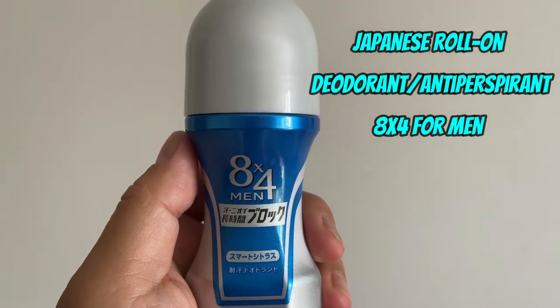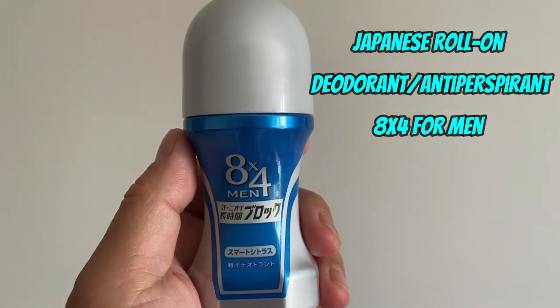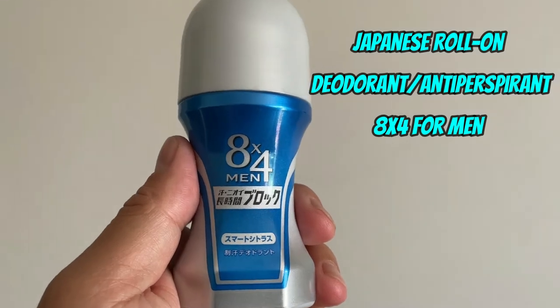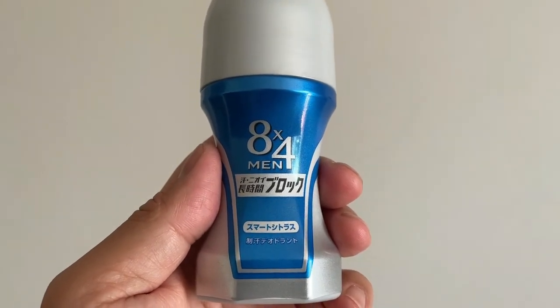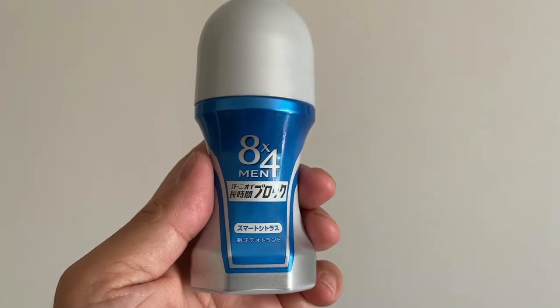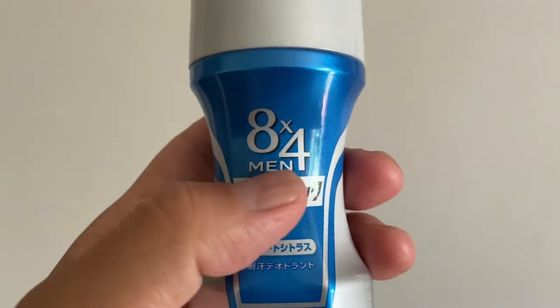Hi everyone, it's James in Japan. It is July 11th, 2022. It's hot and muggy and you're going to need this if you're in Japan. It's an antiperspirant deodorant called 8x4 for men.